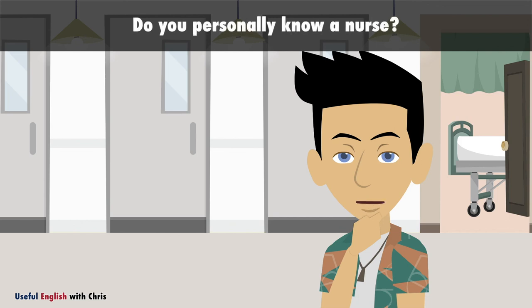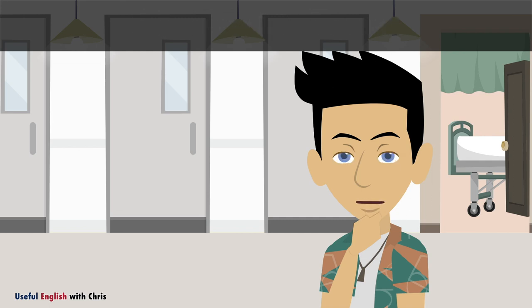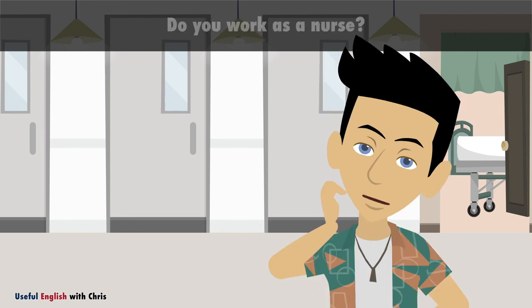Do you personally know a nurse? Do you work as a nurse?